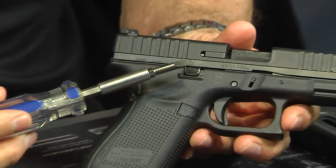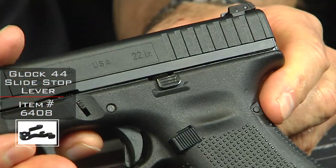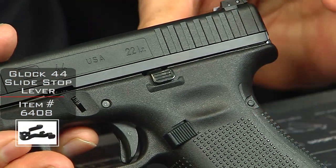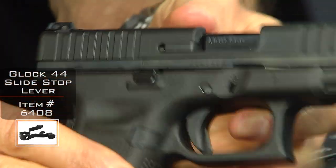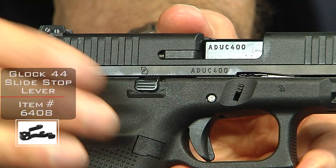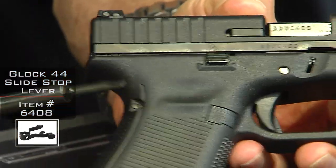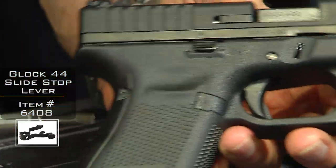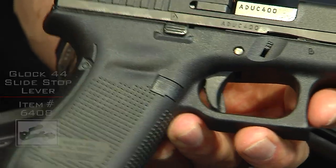The other thing you'll notice is they've got an ambidextrous slide stop, which means it goes on both sides. Typically it's on one side, but this one is truly ambidextrous. It's the same as all the Gen 5s — it has one pin like other Gen 5s, another pin back here, one pin above the trigger which is the trigger pin, and then the trigger housing pin in the back.